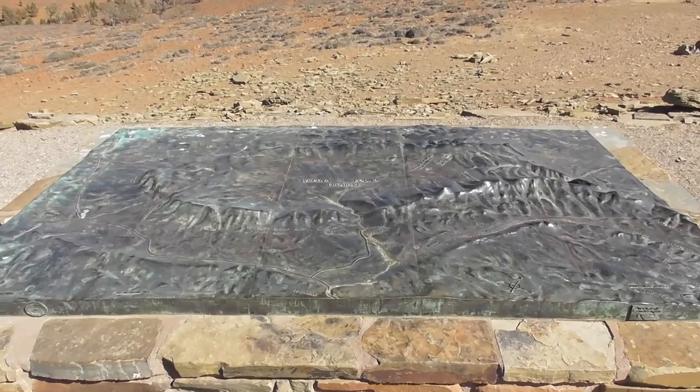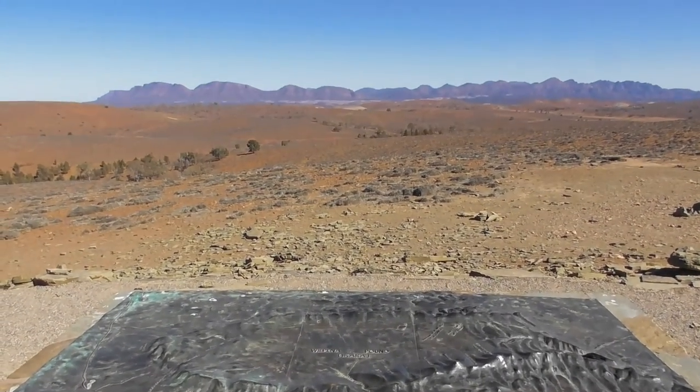We headed for Stokes Hill Lookout, which is just outside the park boundary. We were amazed at just how dry the area was.